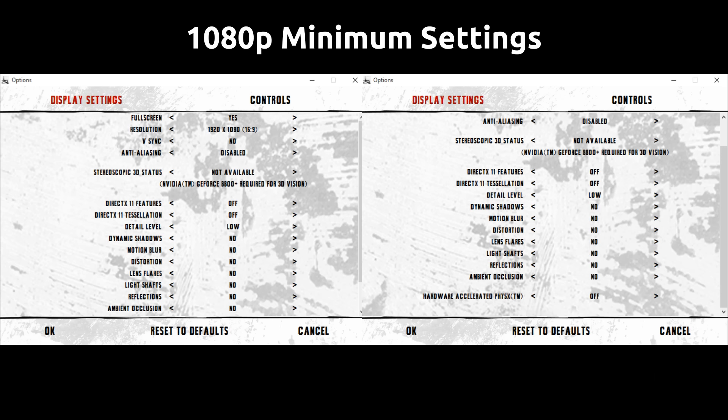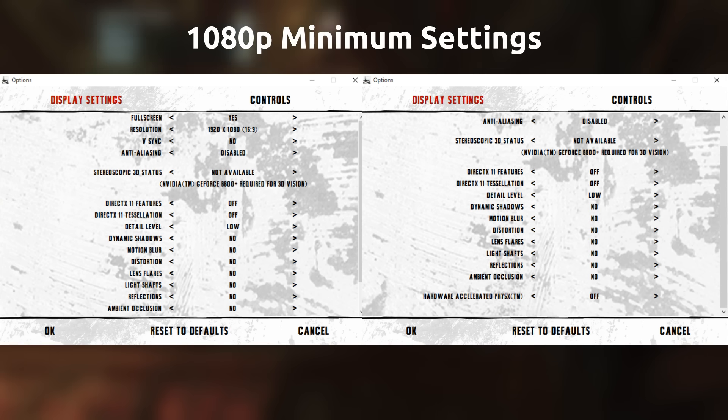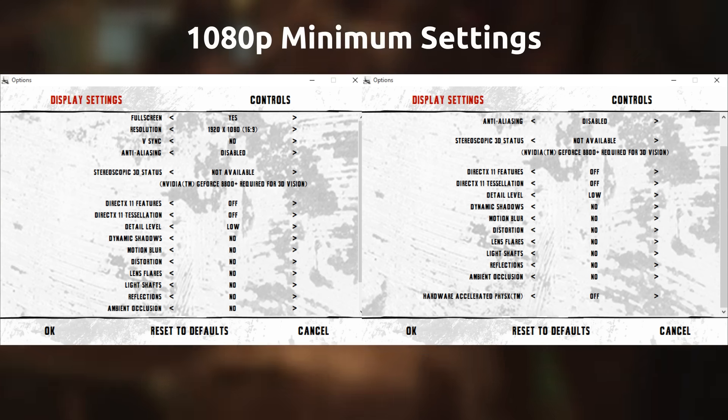We're using the same setup as before: Wine Staging with the CSMD patch enabled, version 1.7.51, against the native Windows experience. A quick reminder is that Wine does not support DirectX 11 features, so throughout this we will have it off.